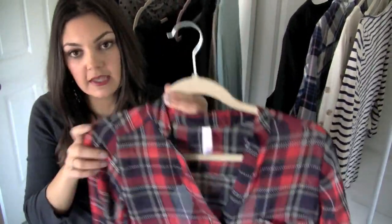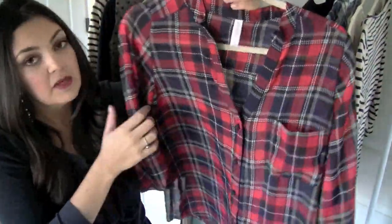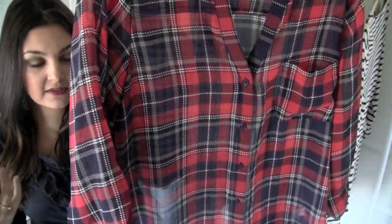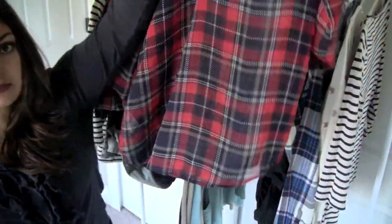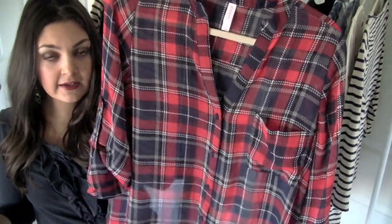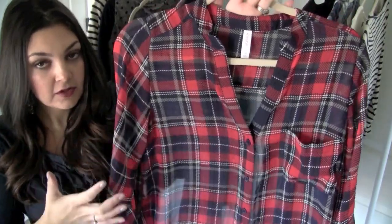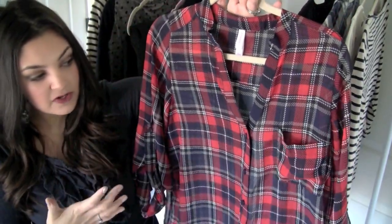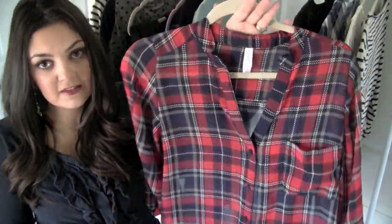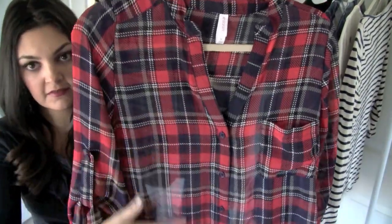This next one from Target is the Acceleration brand. I got it in a medium — the small did fit me but I like these shirts oversized. It's long and covers your butt. I wear it with pixie pants, leggings, and jeans. I love the flannel-like feel of it — when I first saw it in store I thought it was a flannel, then I noticed it was a loose blouse. It's still available online and I highly recommend it. I love navy and red together.